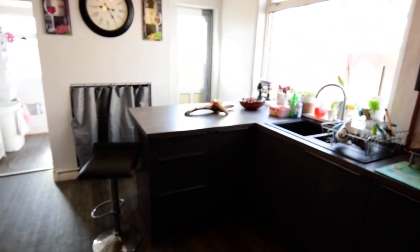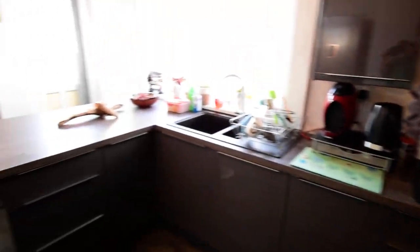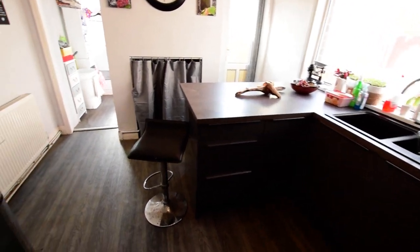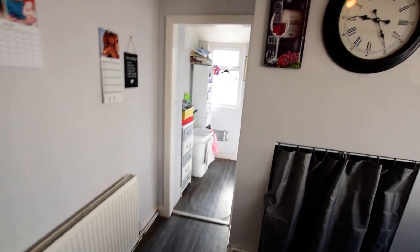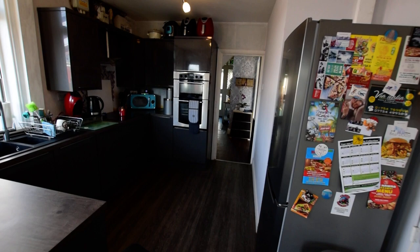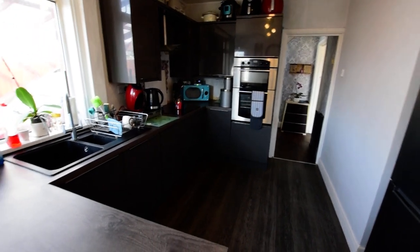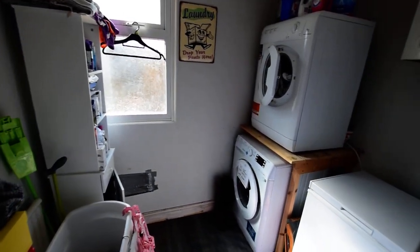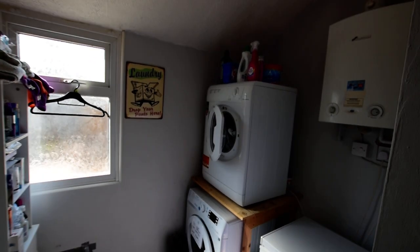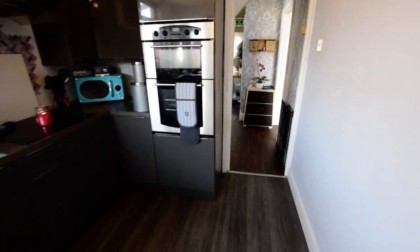It's got a lovely modern kitchen, with a breakfast bar area and space for a big fridge. There's a door out to the back garden, and a utility room with plumbing for the washing machine, the central heating boiler, and it's a perfect place for storage.